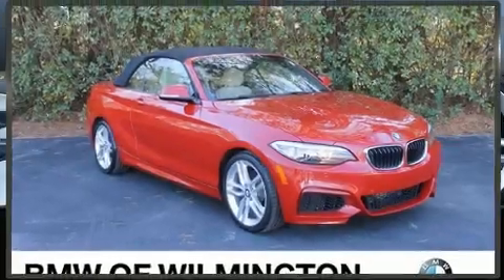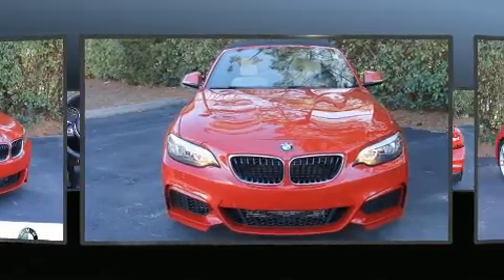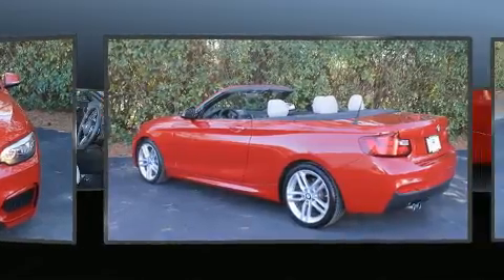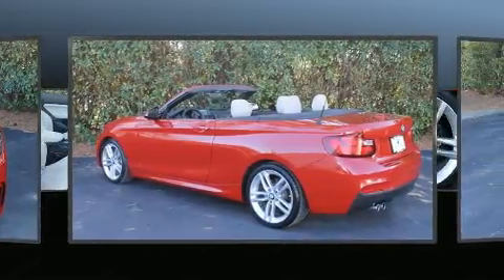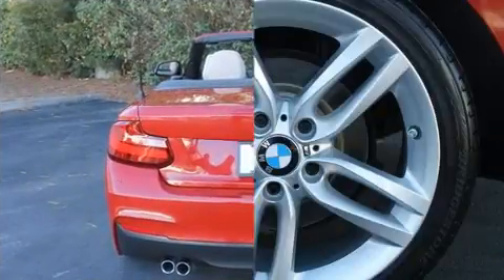The 2015 BMW 228i. This two-door, four-passenger convertible still has fewer than 30,000 miles. BMW made sure to keep road handling and sportiness at the top of its priority list. A turbocharger is also included as an economical means of increasing performance.